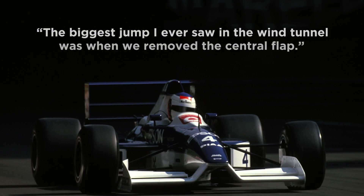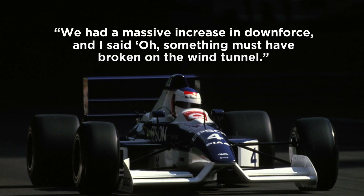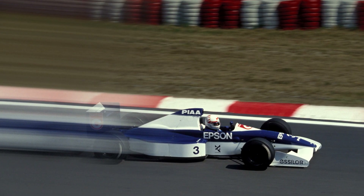Mijo said: "The biggest jump I ever saw in the wind tunnel was when we removed the central flap. We had a massive increase of downforce and I said, 'Oh, something must have broken on the wind tunnel.' And it wasn't bad — it really was a very big improvement on the underfloor."